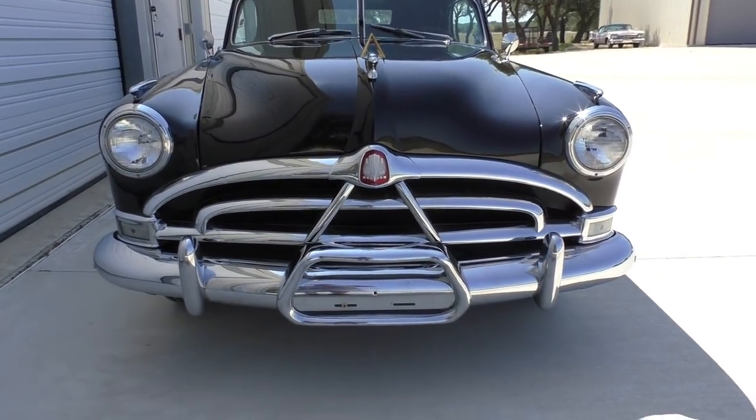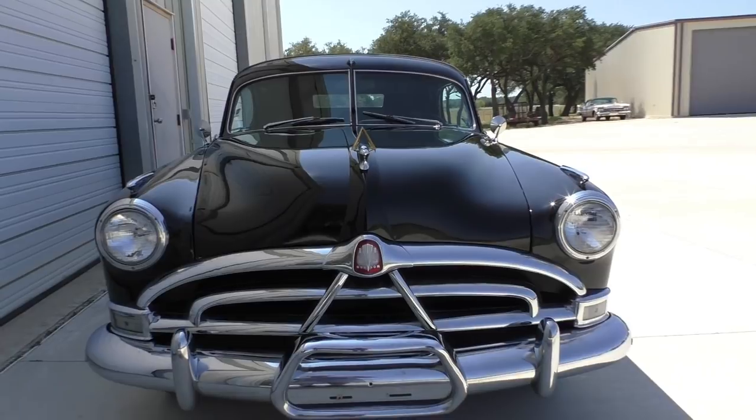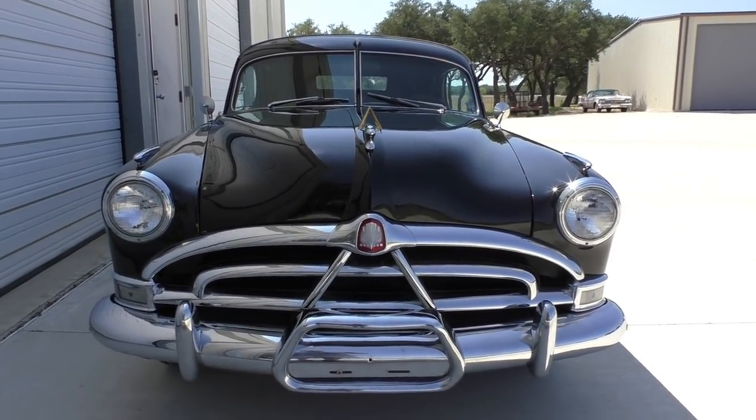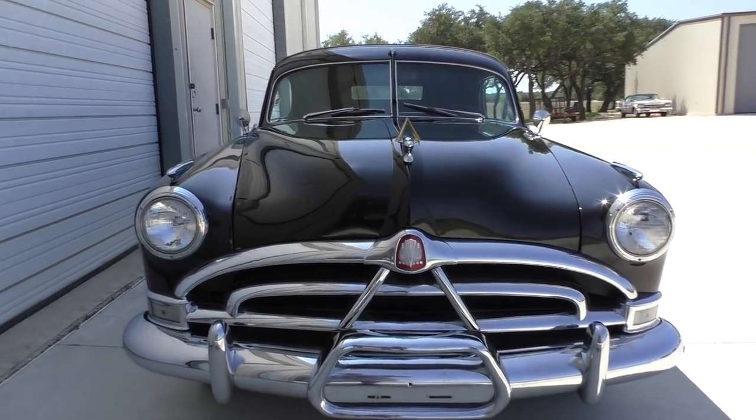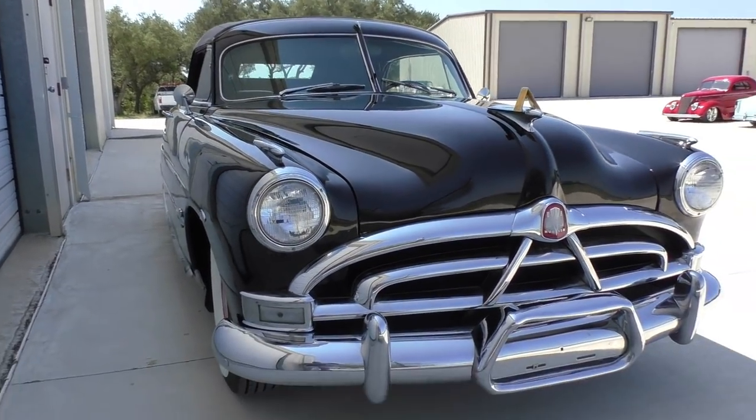Walking up front here, we're going to share quite a bit. It has twin H power underneath the hood. The H145 signification, I believe, was 145 horsepower. It's got the H145 WASP emblems on the door panels.